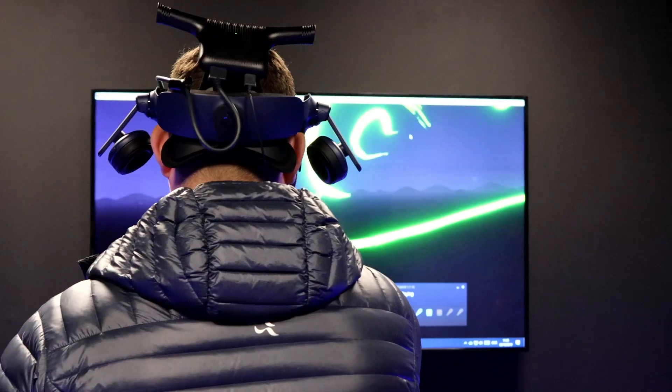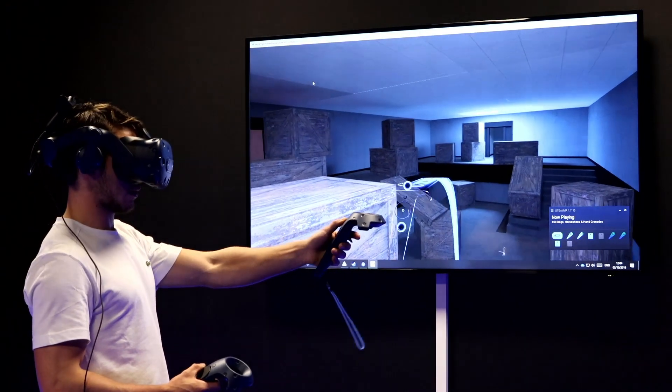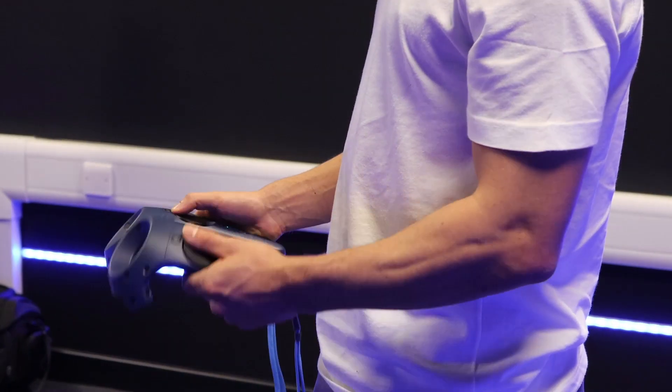Students will come in here — you'll have developed projects in the other lab and you can test them out in here, or you can just come here and mess around with some VR stuff on Steam. We use the HTC Vive Pro with wireless attachments so you have full freedom, no cables in the way, no tripping over.